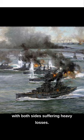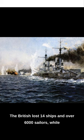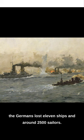The battle lasted for 12 hours, with both sides suffering heavy losses. The British lost 14 ships and over 6,000 sailors, while the Germans lost 11 ships and around 2,500 sailors.